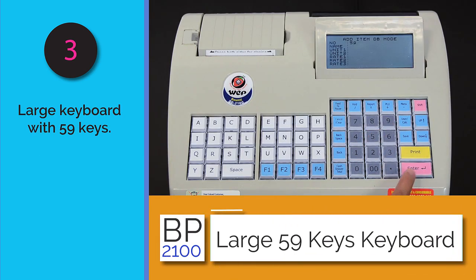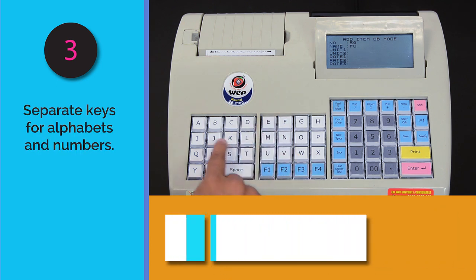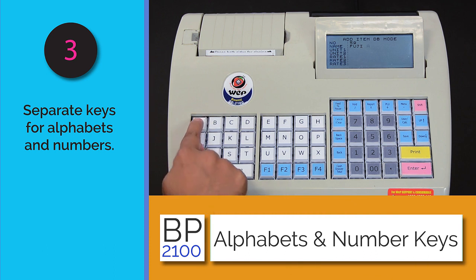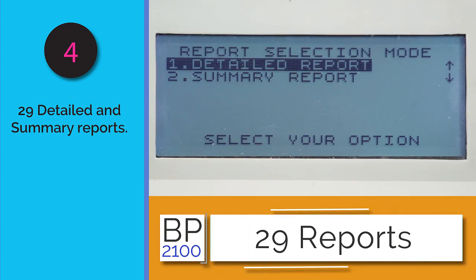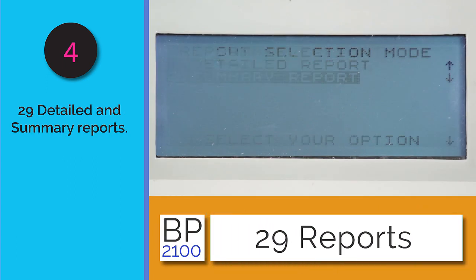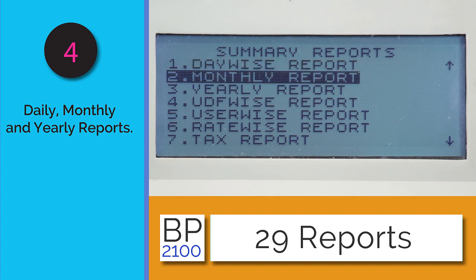The BP 2100 comes with a large keyboard featuring 59 keys, with separate keys for alphabets and numbers, making it easy to key in items and data. It can generate 29 types of reports, including daily, monthly, and yearly reports.